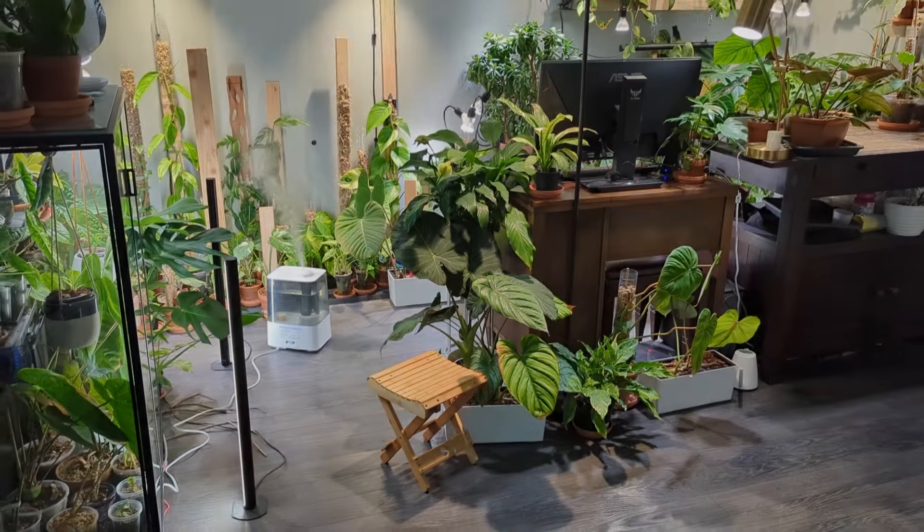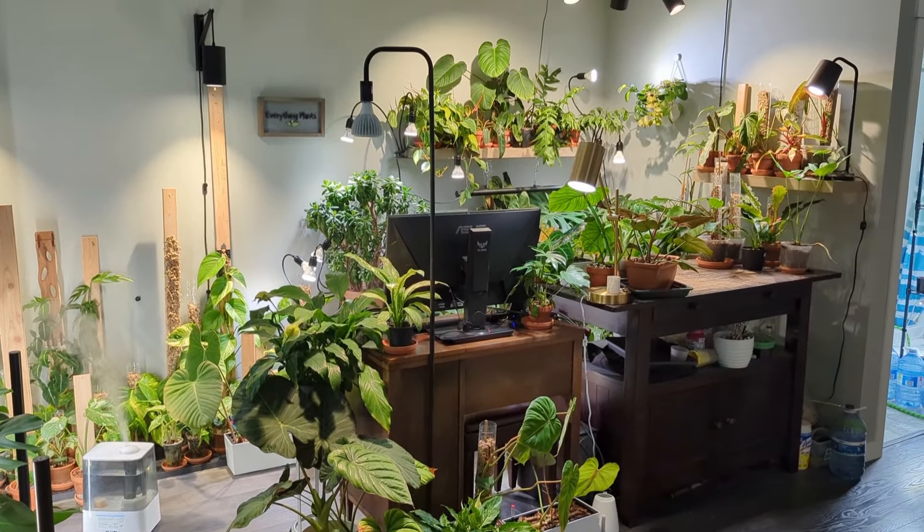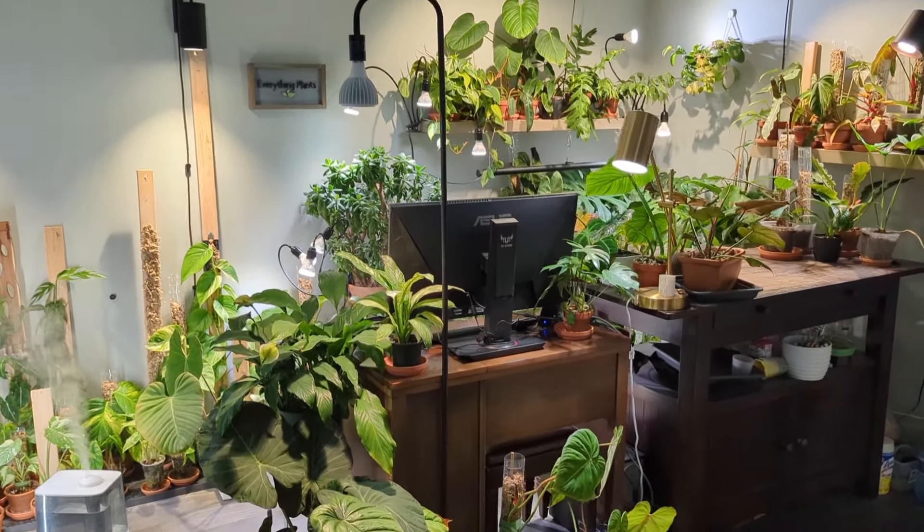Hey I'm Jeff and today I'm going to show you all of my house plants that I have growing down in my basement here, as it's been quite some time since I've given a full update or plant tour. It's hard to believe that only a couple years ago this was just an empty space in my basement, now it's quickly turning into a beautiful tropical jungle.